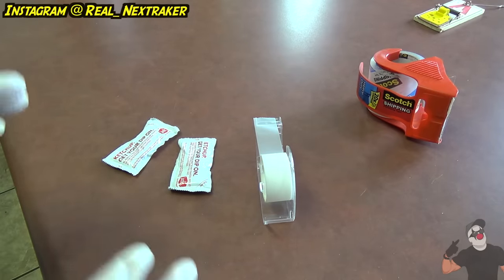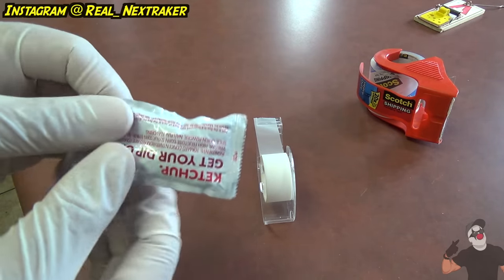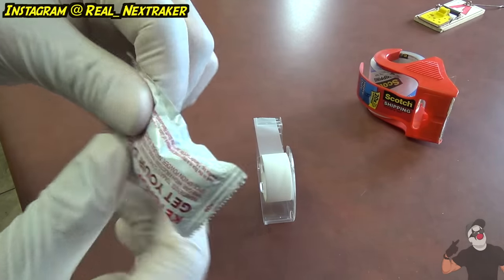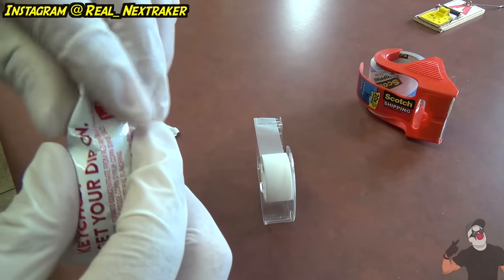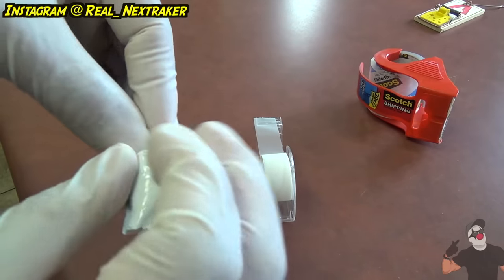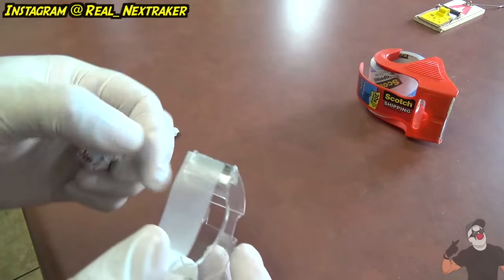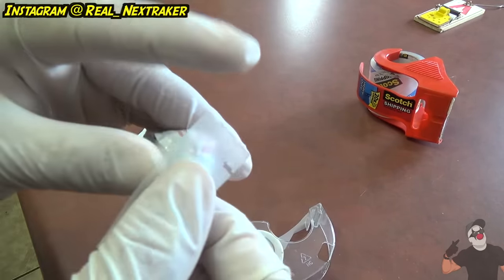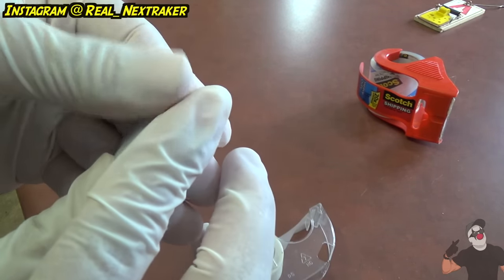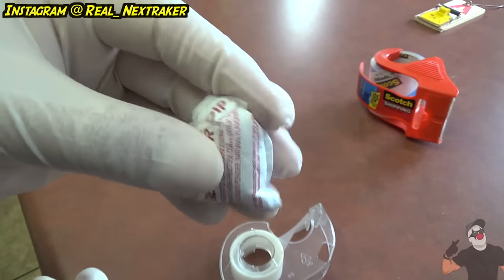Up next, we're going to booby trap the fridge door. We're going to need a packet of ketchup. Gather all the ketchup onto one side, make it super fat, and then twist one end just so that it's easier to pop. Twist it until you can't twist it anymore. It's pretty fat already, so we're going to hold it in place with some tape.